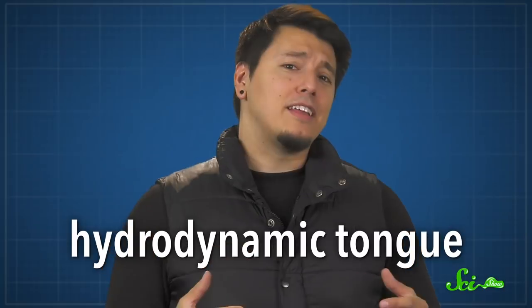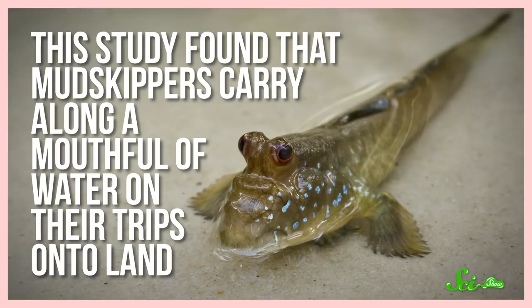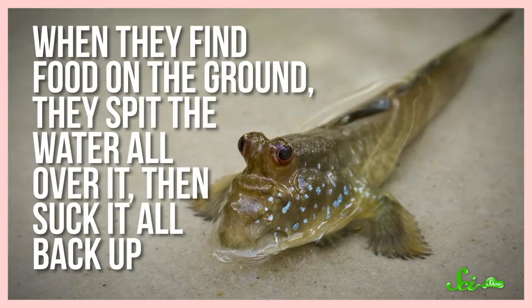There's another hypothesis suggesting tongues first evolved to capture food instead. Lots of animals, such as salamanders and lizards, poke out their sticky tongues to snatch up prey. A 2015 study found a similar strategy in an unusual fish — the mudskipper — that uses a hydrodynamic tongue made of water. Mudskippers carry along a mouthful of water during their trips onto land, spit it over food on the ground, then suck it all back up — a loophole that lets them suction feed on land. Slow-motion X-ray video revealed that when mudskippers spit the water out, their hyoid bone moved upward toward the mouth, similar to the hyoid movement in salamanders that catch food by sticking out their tongues.